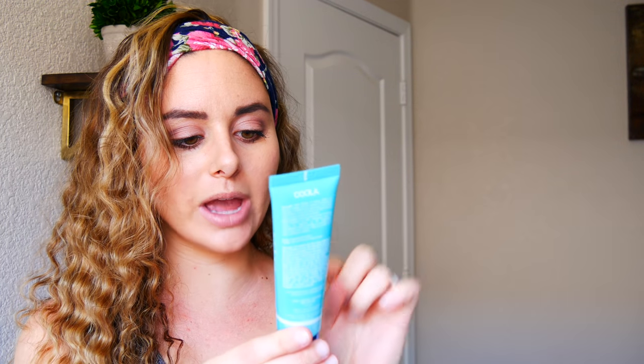This next thing is a sunscreen — I am obsessed with finding good sunscreens, especially ones that don't feel like sunscreen. I don't want it to be super thick and cakey and greasy and oily. This is a Kula Sport sunscreen SPF 50 with white tea — it's moisturizing and most of the ingredients are organic. It's worth $32 and it feels very sheer and light, and it smells good — it has like a floral scent.